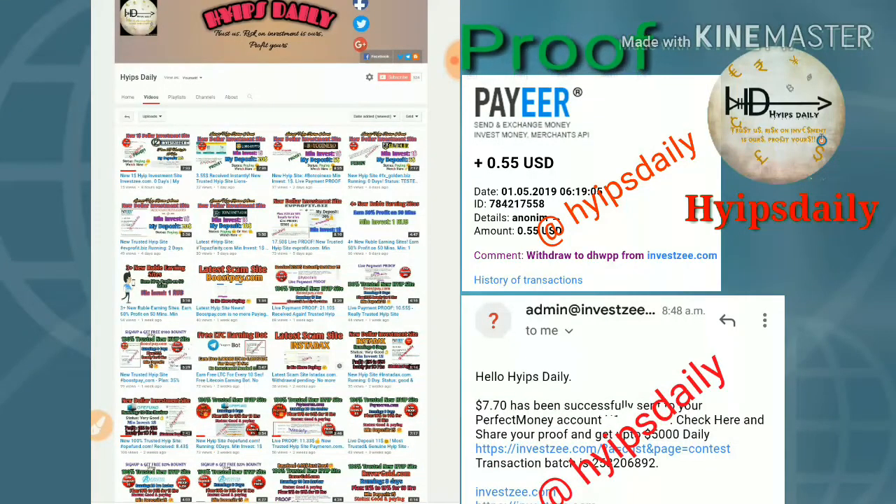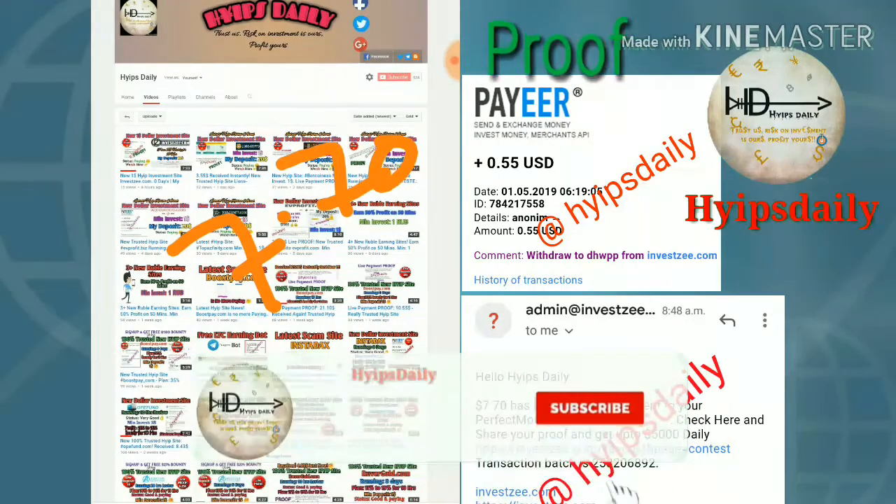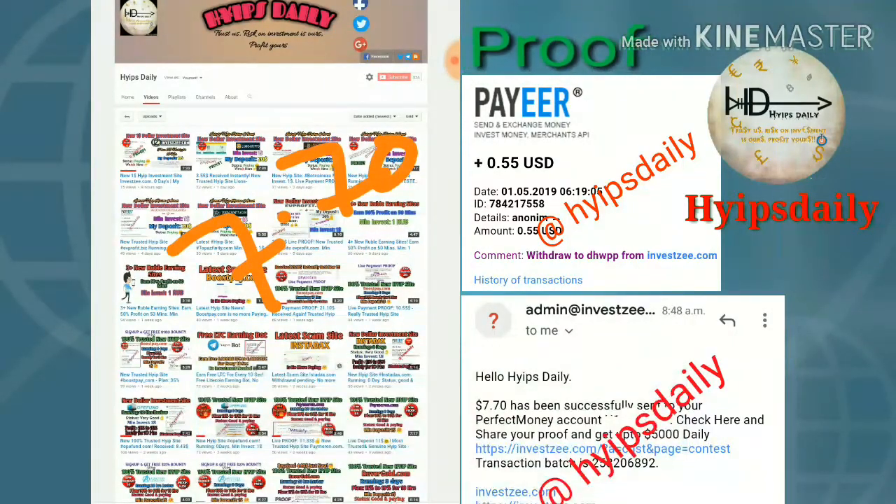In this video we are going to see a live withdrawal proof about this site. I would like to show you a live withdrawal of seven point seven zero dollars in Perfect Money and 53 cents in Payeer. So please watch this video until the end to know whether the site is currently paying or not. If the site pays me, then you can join through the link given in our description.